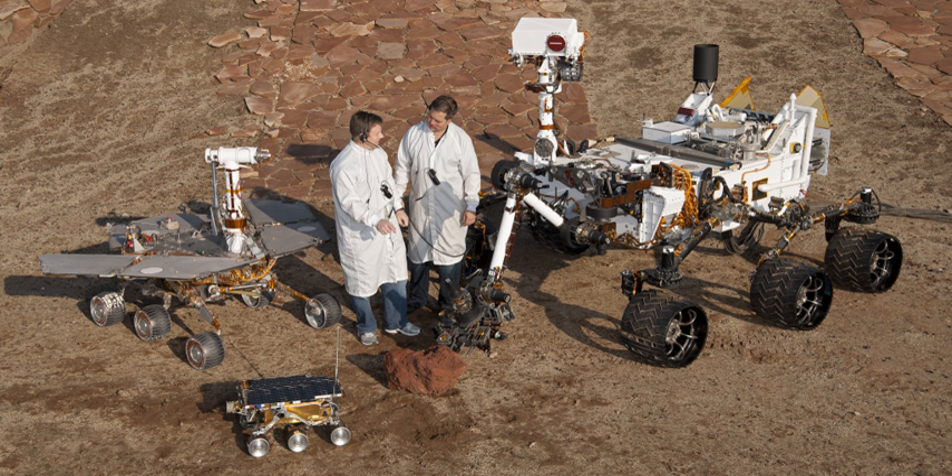The Mars Pathfinder mission included Sojourner, the first rover to successfully deploy on another planet. NASA launched Mars Pathfinder on 4 December 1996. It landed on Mars in a region called Chryse Planitia on 4 July 1997. From its landing until the final data transmission on 27 September 1997, Mars Pathfinder returned 16,500 images from the lander and 550 images from Sojourner, as well as data from more than 15 chemical analyses of rocks and soil and extensive data on winds and other weather factors.